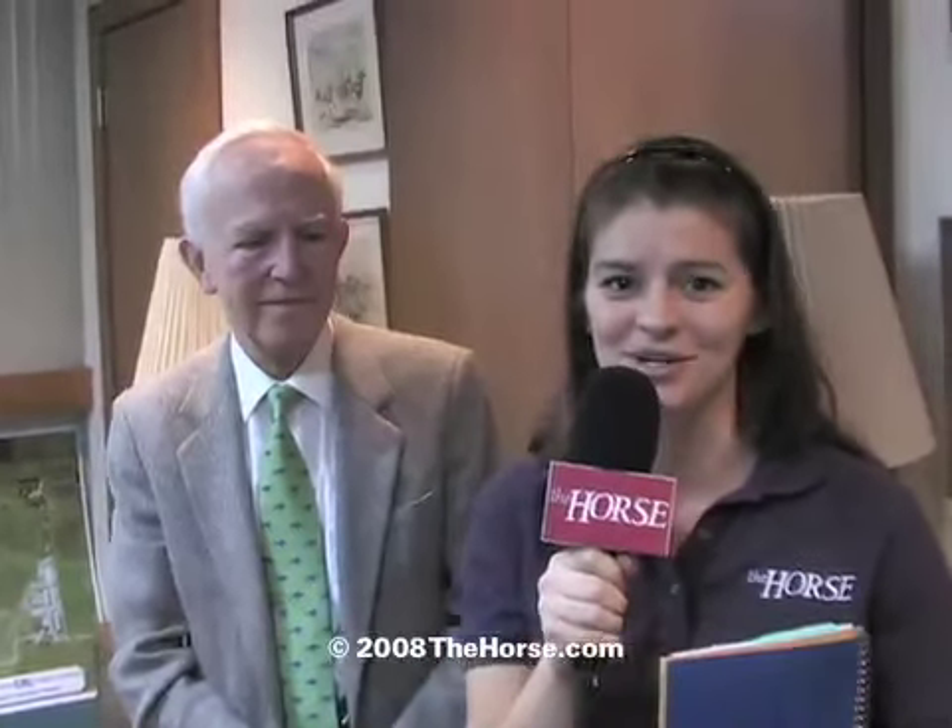Great. Thank you so much, Dr. Timoney. You're welcome. You can also visit thehorse.com for updates to the news story as the situation continues to develop.